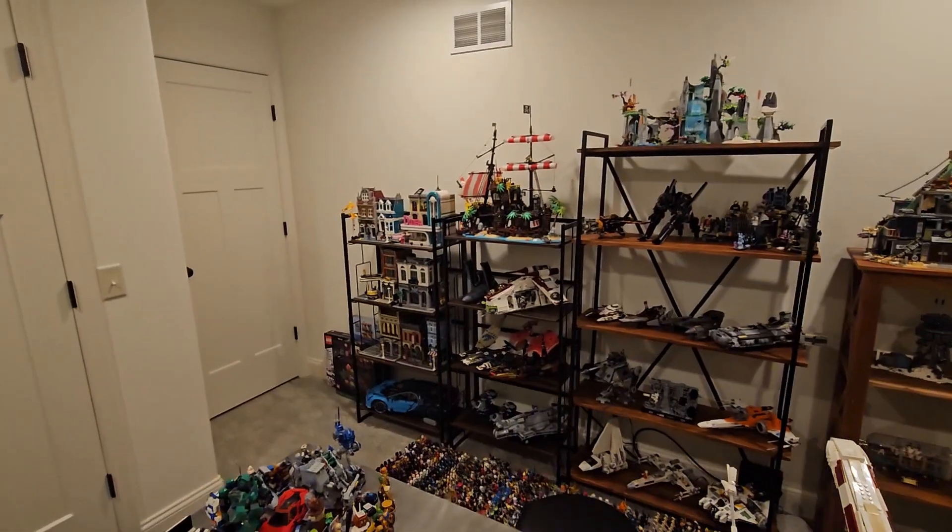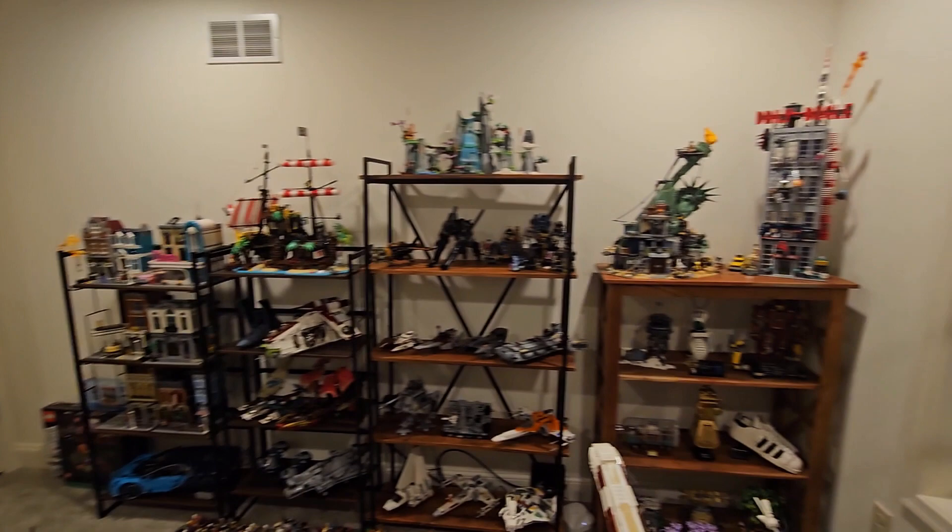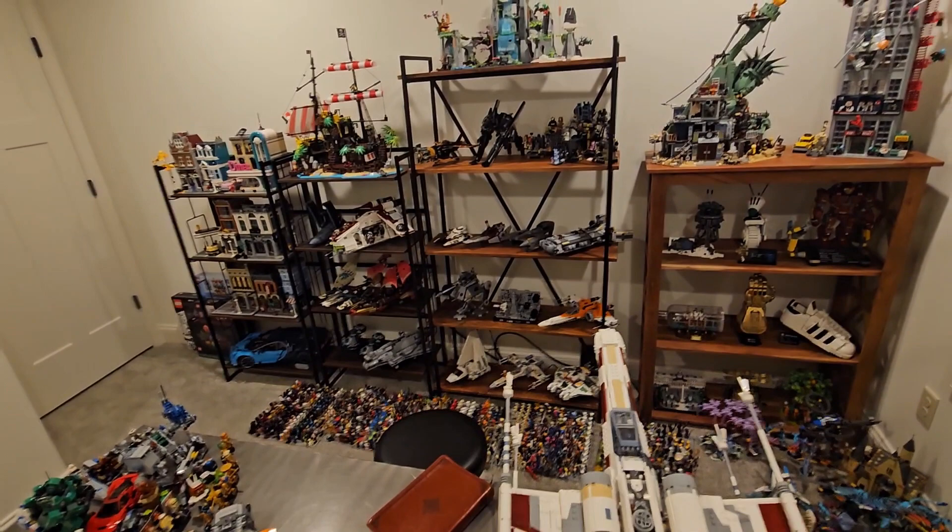What's going on guys, it's your boy the GCC back with another room tour. I'm really excited to show you guys part two in this series. Last time we talked about that whole side of the LEGO room, which you should definitely check out if you haven't already. Today we're going to be checking out these shelves over here on the table and what I've been doing with my minifigures.